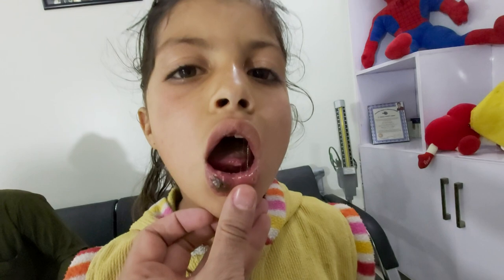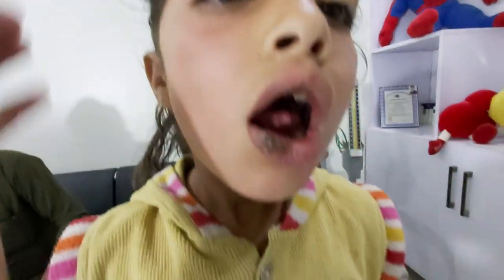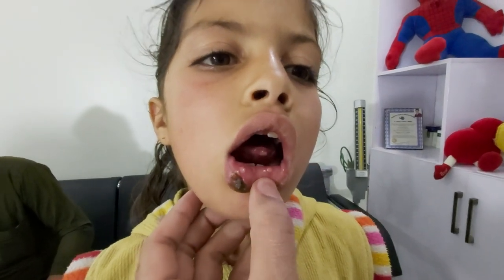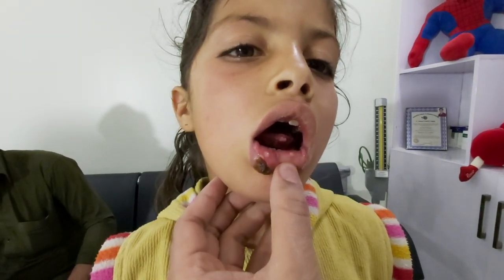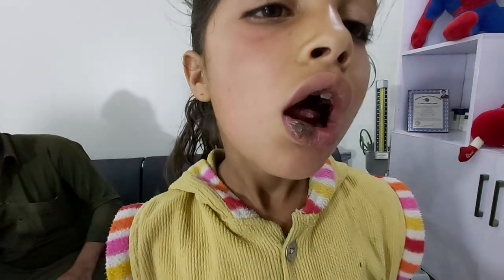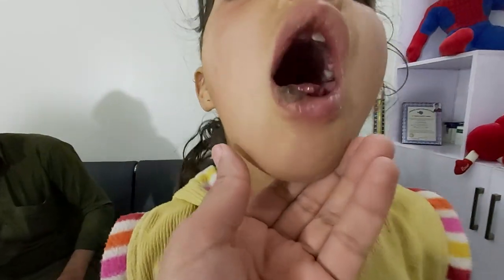Today we have an 8-year-old girl who presents with painful mouth ulcers. There was difficulty in eating and drinking. On examination, she has mouth ulcers on the inner aspect of the lip. This is another crusted ulcer, and you can see ulcers on the base of the tongue.